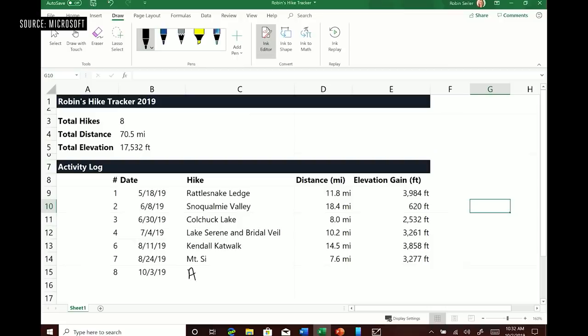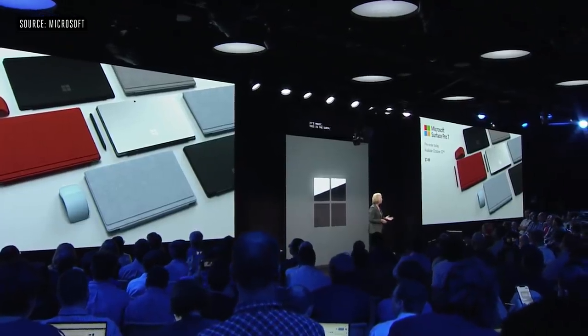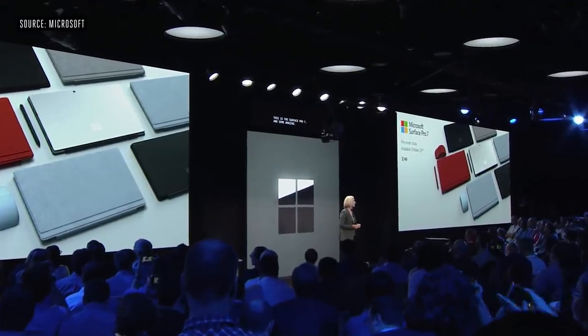When are you going to bring pen to Excel? Let me show you this new feature. This is my hiking tracker — I'm going to do Anthony's Nose, and that's 7.6 miles, 2421. This is the Surface Pro 7 and some amazing features of Office. It's available for pre-order today and starts at only $749.